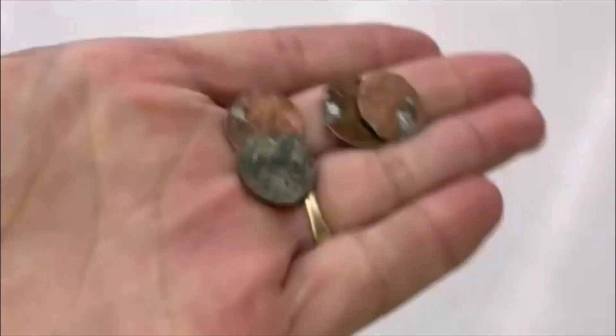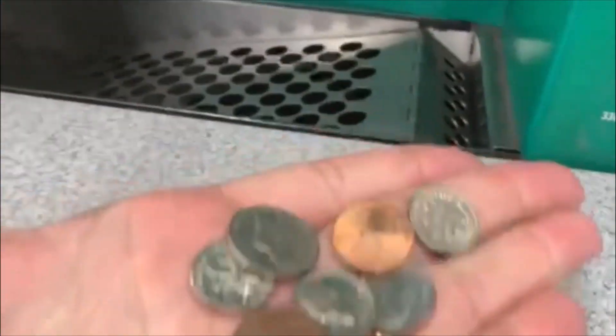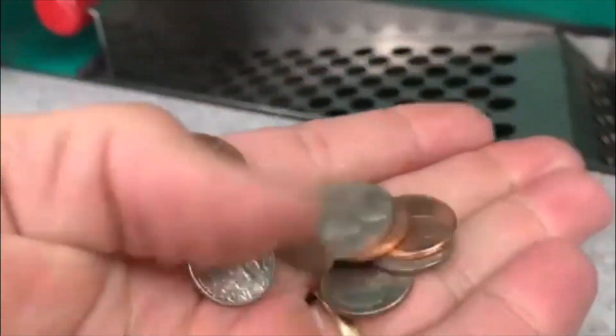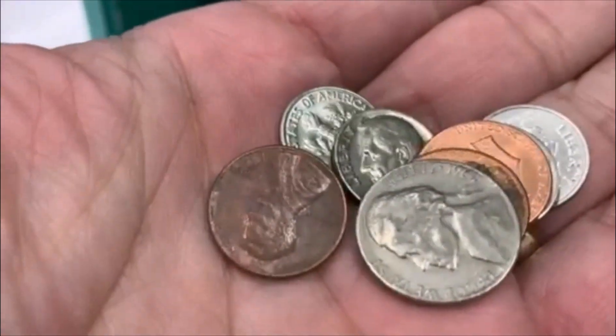All right guys, we got a Coinstar right around the corner. We got some nasty pennies — four nasty pennies. Till the next one. All righty guys, there is the Coinstar, let's check it out. Oh, we got something down in there — a nice little haul. Anything up top? Nothing up top. So we got looks like 48 cents. Doesn't look like any silver. But we will take it. Till the next one.